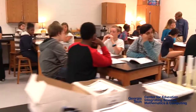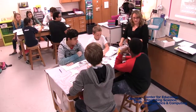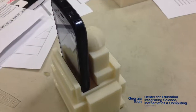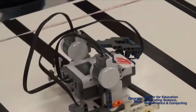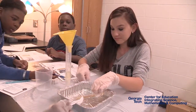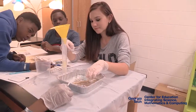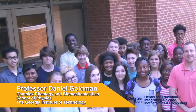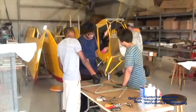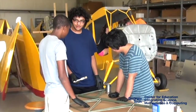AmpedUp's vision is to develop, pilot, and assess school-based innovations that integrate science, engineering, mathematics, and advanced technologies such as computer-aided design and 3D printing. By focusing on the engineering design process, foundational math skills, and science practices, AmpedUp activities promote critical thinking, evidence-based decision-making, and academic engagement. All members of the partnership, from the school system and university to the industry and community partners, are dedicated to cultivating the next generation of creative innovators in STEM and promoting workforce development in Georgia.